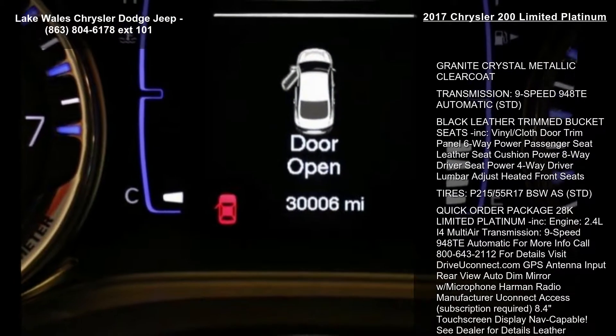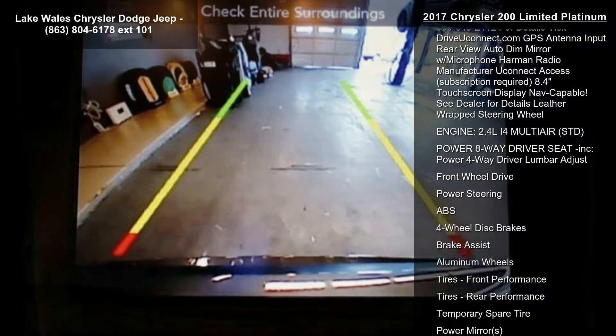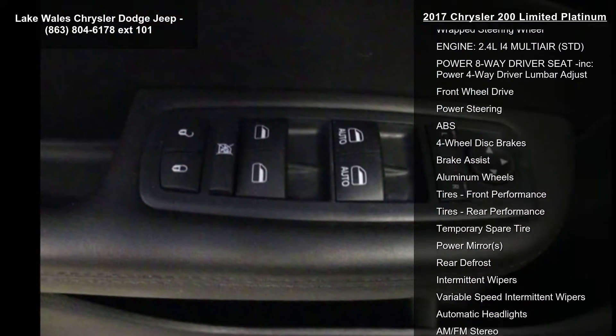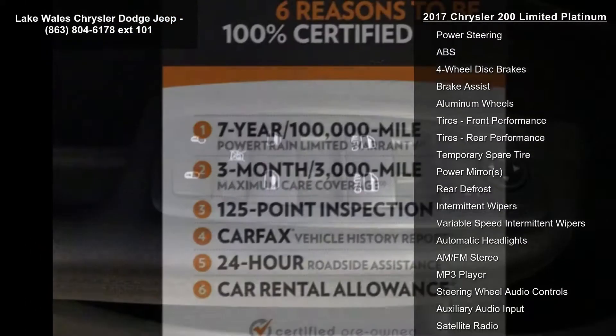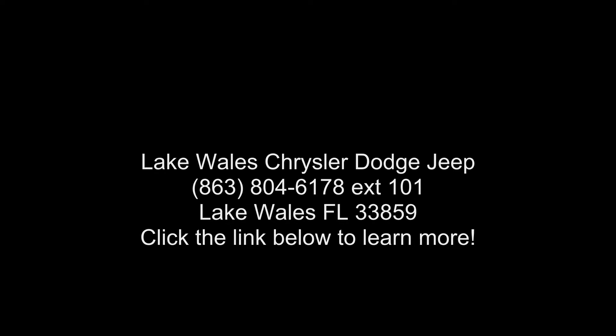Engine 2.4L i4 multi-air, 9-speed 948TE automatic transmission. For more info call 800-643-2112, for details visit driveyouconnect.com. GPS antenna input, rearview auto dim mirror with microphone, Harman radio, manufacturer Uconnect Access.